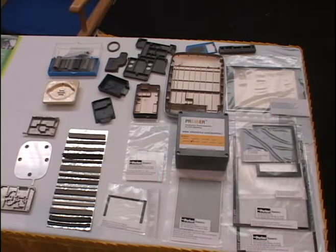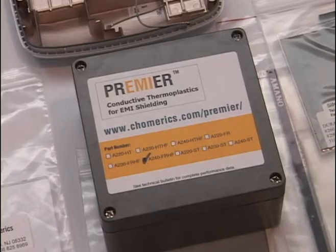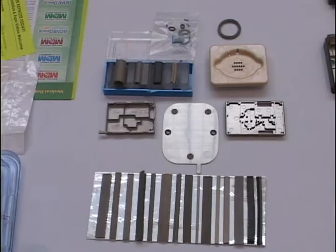We manufacture and sell a wide variety of EMI shielding materials. As you can see from the table, we provide plastic injection molding with secondary EMI coating, as well as electrically conductive plastics and EMI shielding materials, as well as display products.